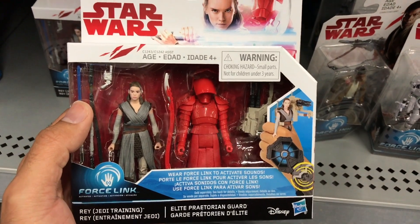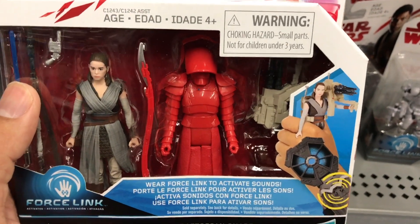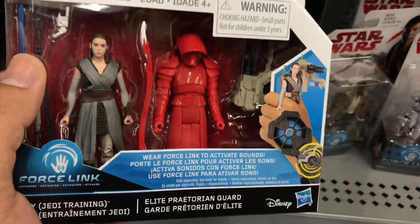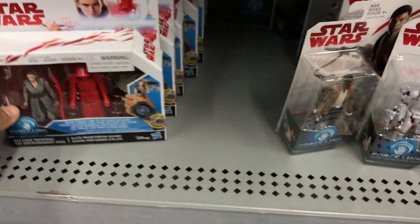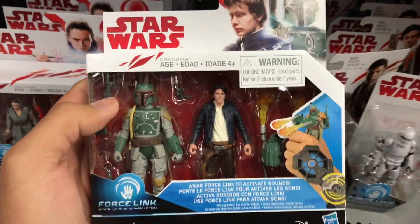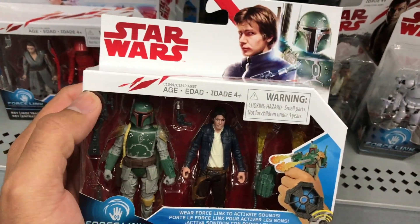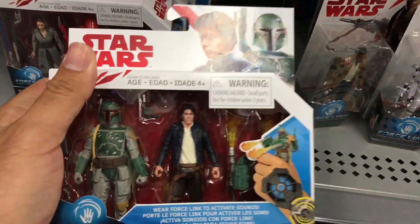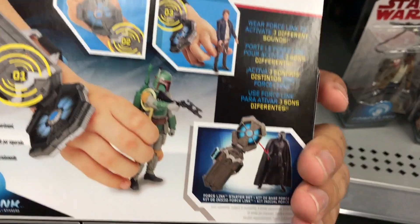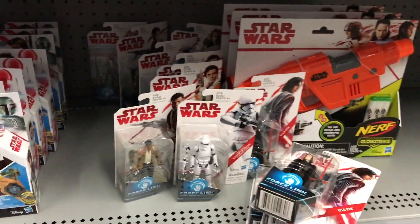There are these two-packs: Jedi training and the Elite Praetorian Guard. I don't know the story of the film, but I assume they're Snoke's bodyguards, kind of like the old Imperial guards for the Emperor. Pretty sweet-looking. And there's also a Han Solo and Boba Fett two-pack - clearly not Last Jedi characters, but it has the white box so it's part of the Last Jedi line. These characters also interact using that Force Link.